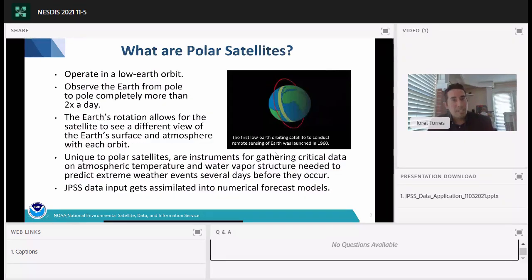What are these polar orbiting satellites? These satellites operate in low Earth orbits and they observe the Earth from pole to pole, more than two times a day. The Earth's rotation allows the satellite to see a different view of the Earth's surface and atmosphere with each orbit. Polar orbiters are unique in that their instruments gather critical information on atmospheric temperature and water vapor data sets that get assimilated into numerical weather forecast models.